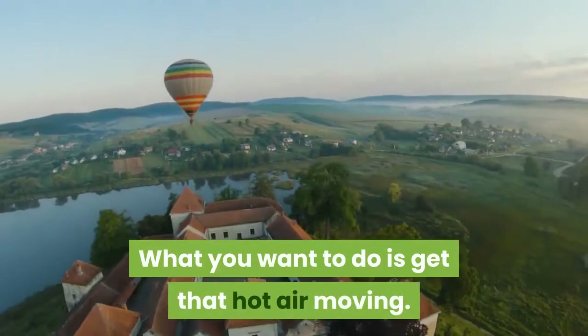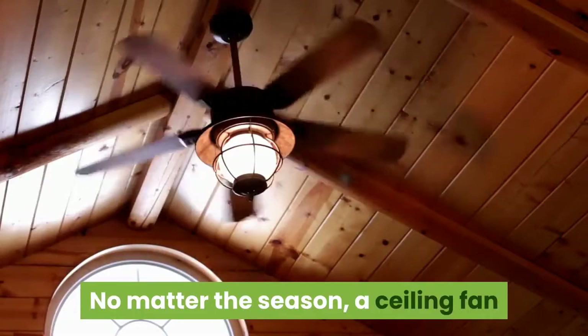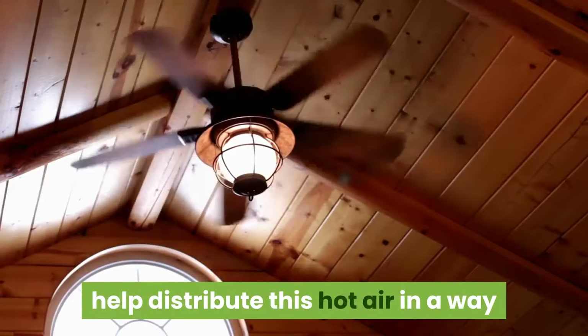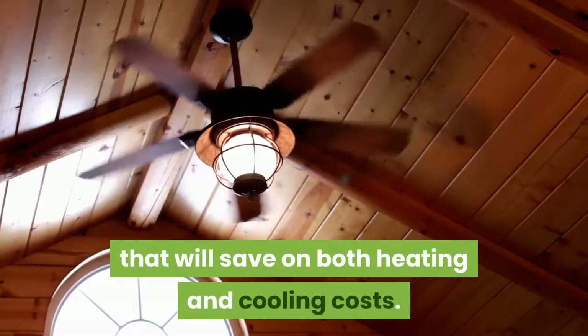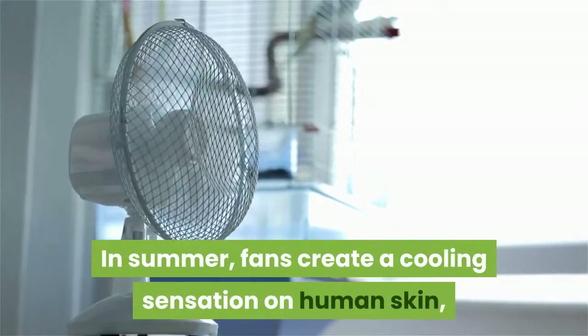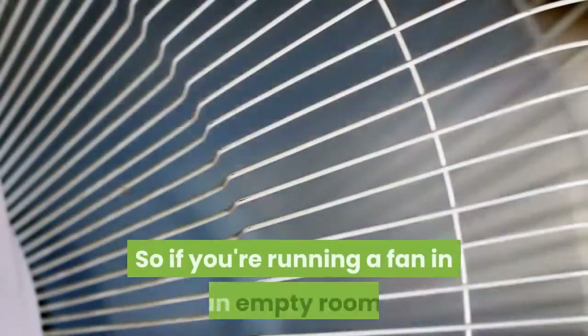What you want to do is get that hot air moving. No matter the season, a ceiling fan or just a portable plug-in fan will help distribute this hot air in a way that will save on both heating and cooling costs. There are a few rules to using fans effectively. In summer, fans create a cooling sensation on human skin, but they don't cool down rooms. So if you're running a fan in an empty room, you're wasting energy.